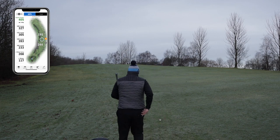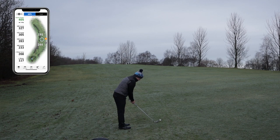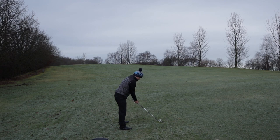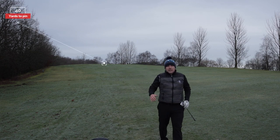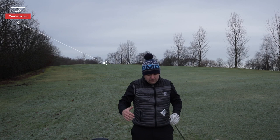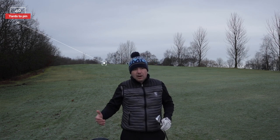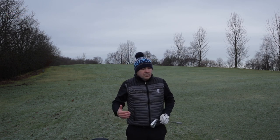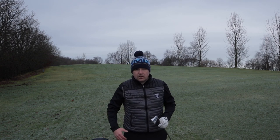I was on a bit of a slope and took out a little more right than I wanted, but I'm happy with that — anything right is better than left with those trees. I'll still be at least 20 yards off the green, but I'm up there on my second shot. Let's get to the third shot.